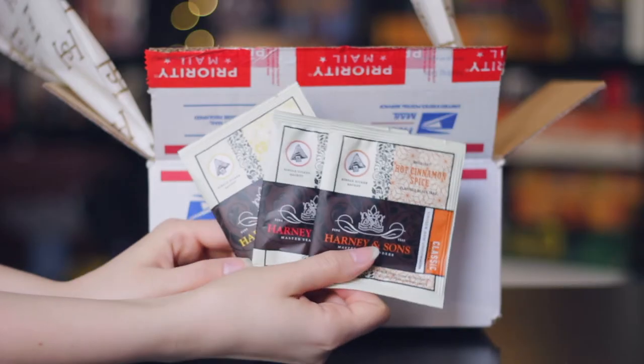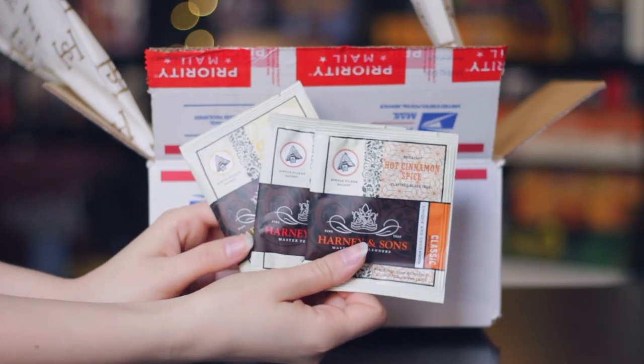I just undid the top of it, so let's take a peek inside. There is custom tissue paper in here — are you kidding me? There are three samples here. Are you kidding me? Chamomile, hot cinnamon spice — my boyfriend is going to steal this — and organic English breakfast.